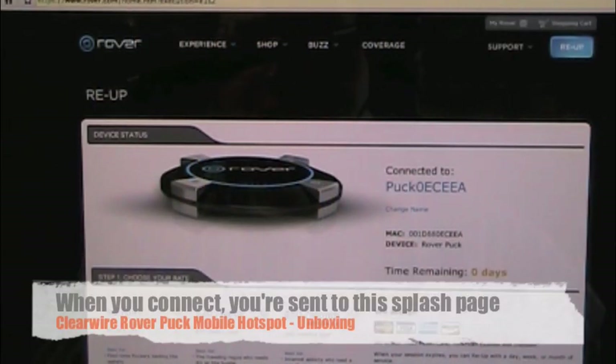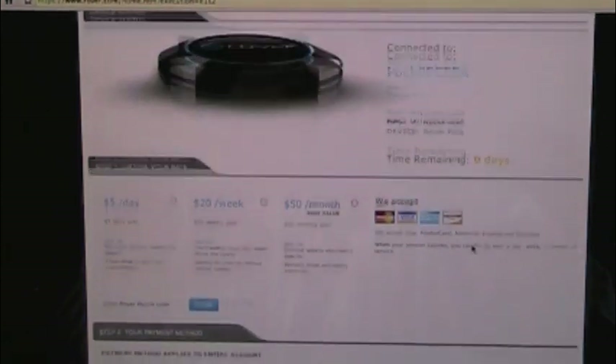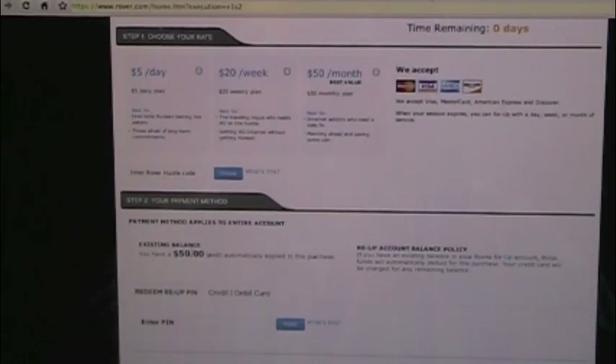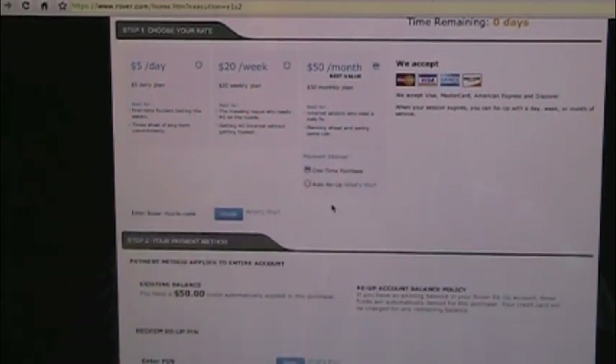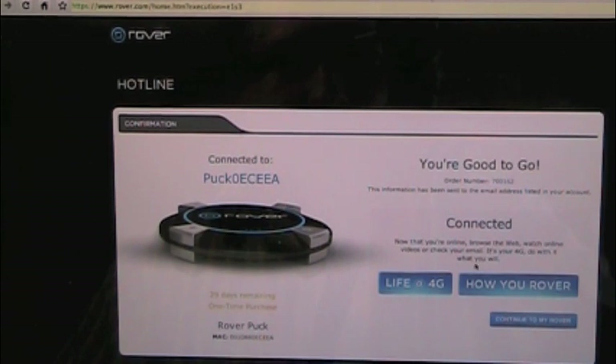I want to show you what I'm doing right now. I connected it to charge and it's allowing me to connect. So this is what you're going to see when you purchase a Rover — you're going to plug it in, activate or turn it on, and connect to it like a Wi-Fi network. The first page you see when you open your browser will say connect to puck, give the MAC address, the device, and how much time is remaining. It says I have zero days remaining, so you can purchase: $5 a day, $20 a week, or $50 a month. I have a $50 credit from Clearwire, so I have it automatically applied. It should let me re-up from there. Obviously you won't get the $50 balance on yours, but that gives you an idea of how easy the setup is. It gives me an order number and it's been sent to my email address — so I'm connected.